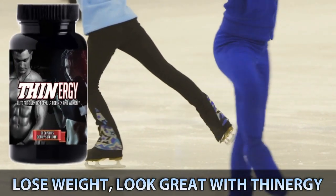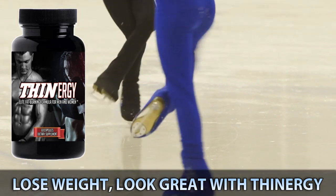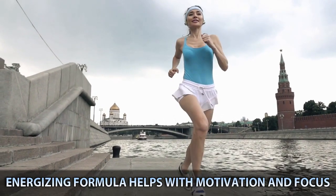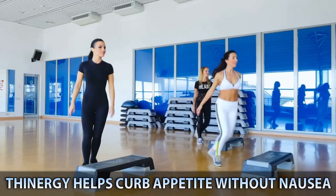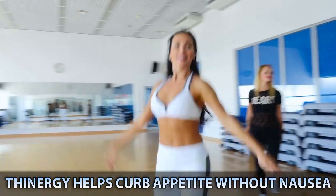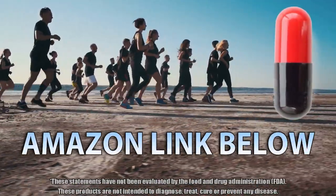Looking for a great way to cut weight and look great? Well, it's time to check out Thinergy. This elite fat-burning formula turns your body into a calorie-burning furnace, helping you target unwanted belly fat, love handles, and cellulite. Act now and start burning fat immediately. Coupled with diet and exercise, Thinergy is the fastest, best way to meet your weight loss goals.